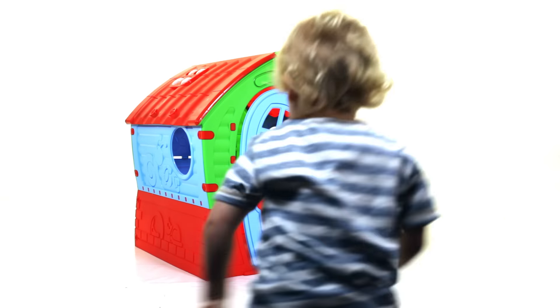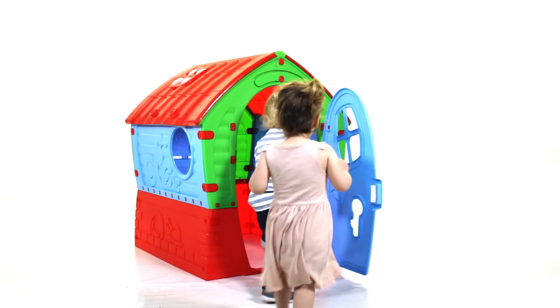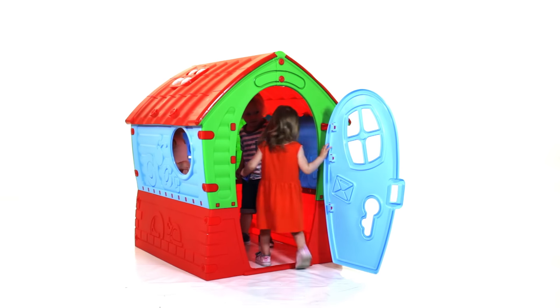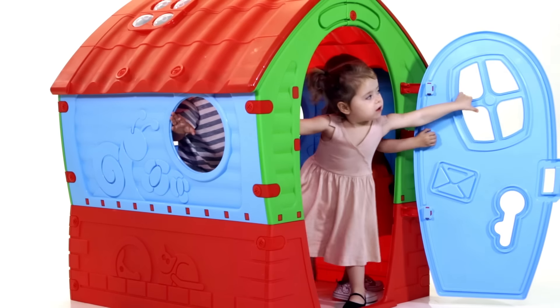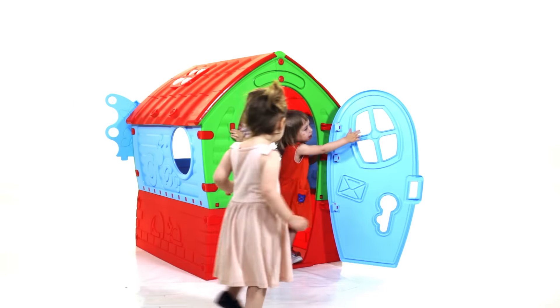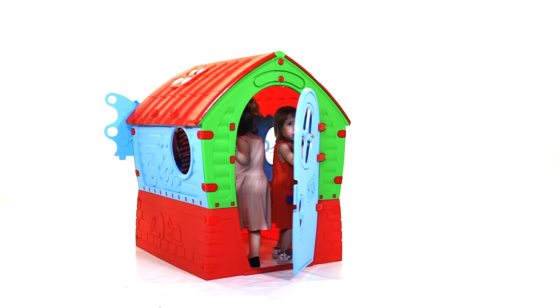The ultimate all-seasons playhouse from Powerplay. This playhouse is perfectly suited for both indoor and outdoor use. When the sun is shining and it's warm outside, this cosy house will offer your children hours of fun and games in the garden.